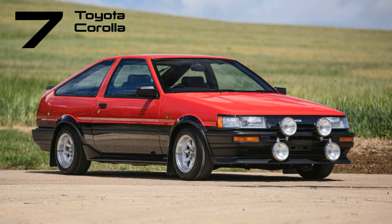Affectionately referred to as Hachiroku, meaning 86, the AE86 denoted the rear-wheel drive versions of the fifth-generation Toyota Corolla. Featuring two distinct body styles, all AE86 models were characterized by their affordability, lightweight design, and ease of modification. It's no surprise that the AE86 became the preferred choice for a generation of drift enthusiasts.